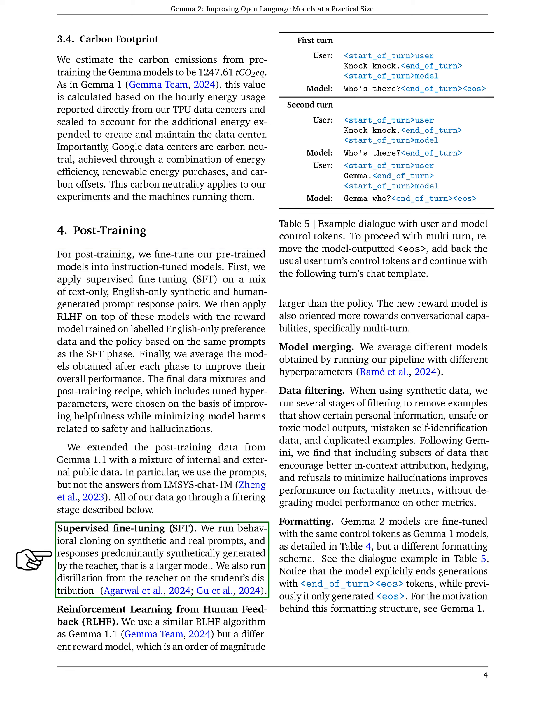For supervised fine-tuning, we perform behavioral cloning on prompts and responses generated by the teacher model. In our reinforcement learning approach, we utilize a larger reward model that emphasizes multi-turn conversations. We also merge models obtained from different hyperparameter settings to improve results. Data filtering is crucial in our process, as we remove examples that contain personal information, unsafe outputs, or duplicates. We find that including data subsets that promote better attribution and hedging helps improve factual accuracy without negatively impacting other performance metrics. Finally, we fine-tune the GEMMA 2 models using the same control tokens as in GEMMA 1, but with a new formatting schema that explicitly indicates the end of generations.